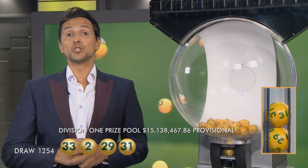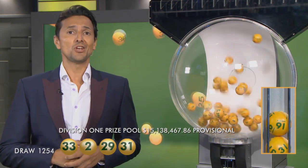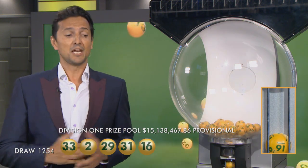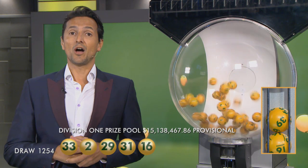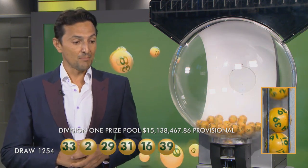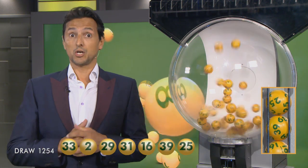Last week we had five lucky Division 2 winners who each picked up over $39,000. To be a big winner tonight, you will need 16. The next ball out of the barrel is 39. And folks, the last ball before the supplementaries — here it is now — it is number 25. So let's recap tonight's winning numbers.